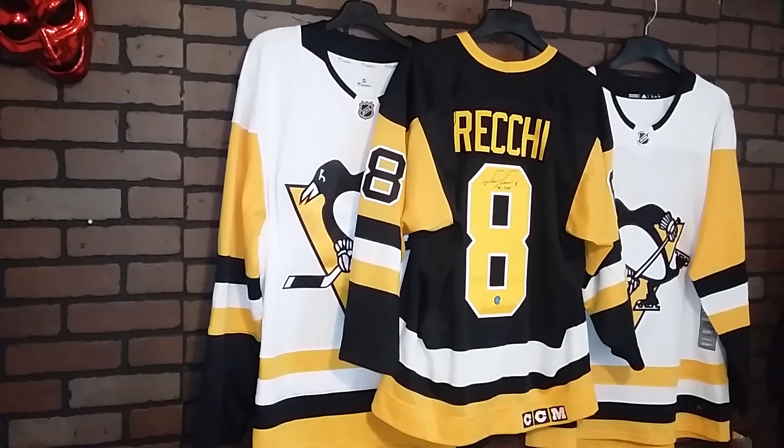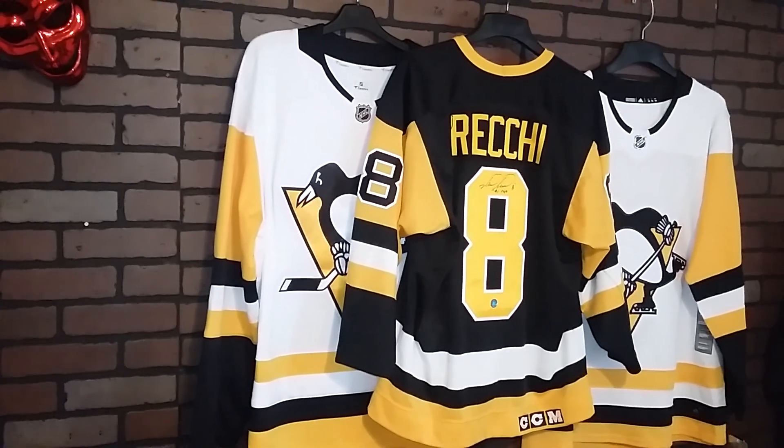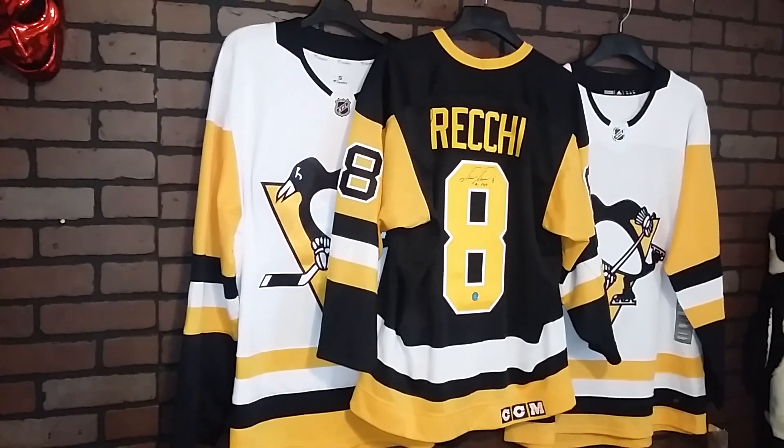Congratulations to the now Pittsburgh Penguins assistant coach — he's on the bench.